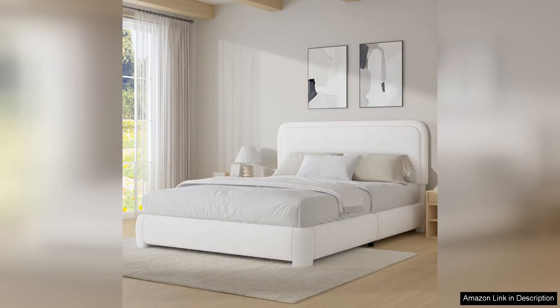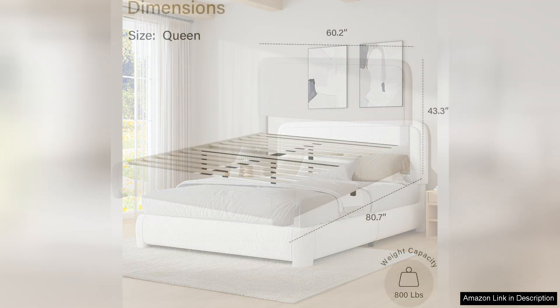I recently purchased the Queen Baukel upholstered platform bed frame and it has transformed my bedroom into a stylish retreat. The modern design is sleek and minimalistic, which fits perfectly with my decor.